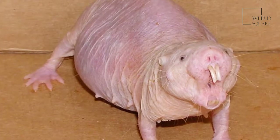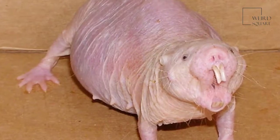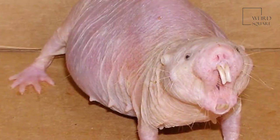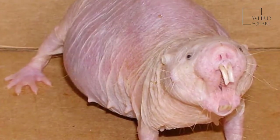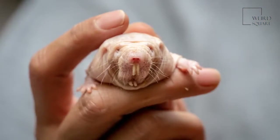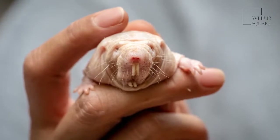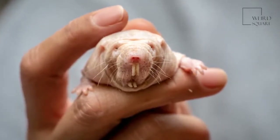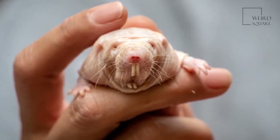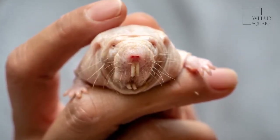If the queen dies, her consorts do not mate with the new queen. When a female becomes queen, she undergoes physical changes — her spinal column stretches out, which allows her to sustain a pregnancy. Though inbreeding is a hazard in a colony, scientists have discovered types of mole rats they call dispersers. These mole rats will not mate with the queen and are generally not cooperative when it comes to maintaining the colony. Because of this, they seek to escape and find another colony with a queen who is not related to them.